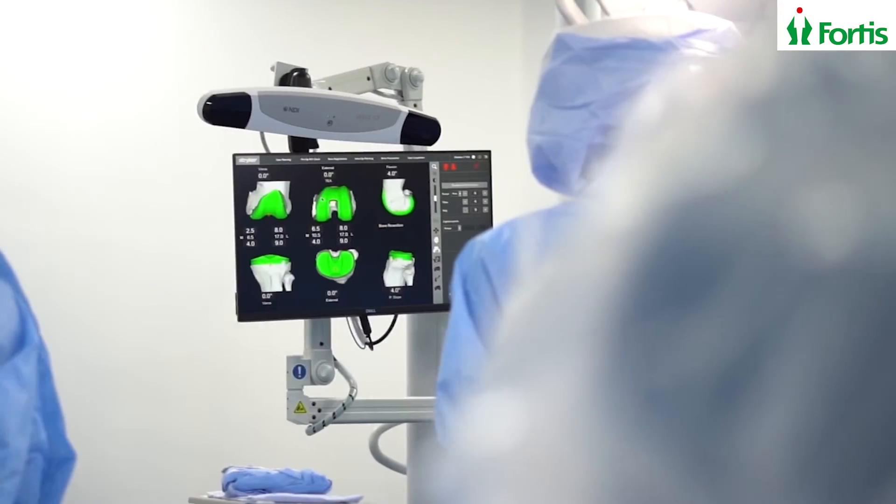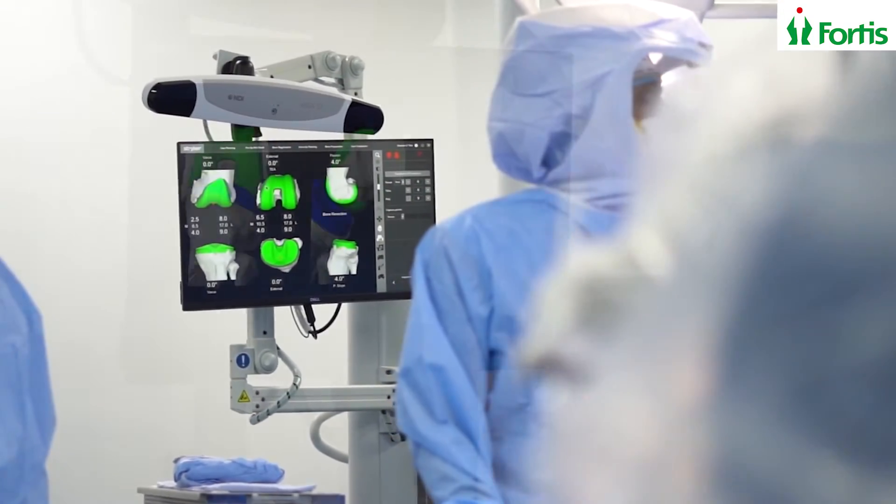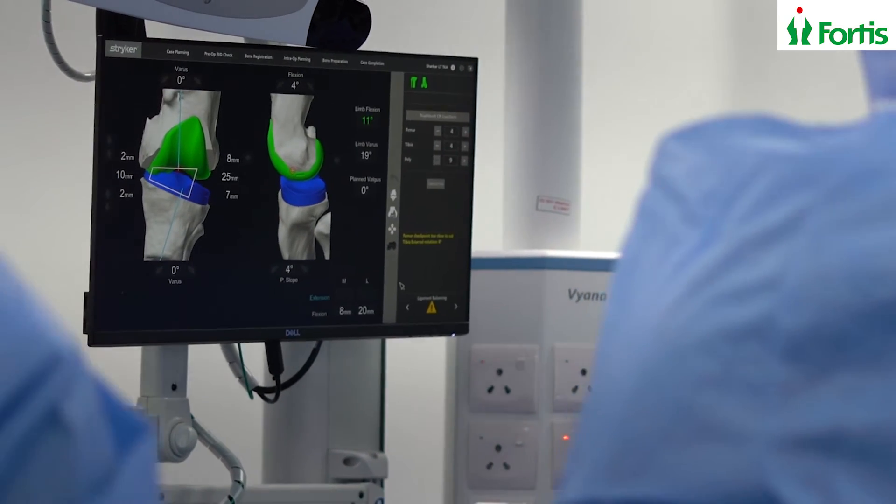Once the CT scan has been done, during the surgery the Mako Robotic machine will calculate the different angles again. These can also be changed by the surgeon if needed. The robotic machine takes inputs from this 3D image and 3D model and then accurately calculates your knee replacement position.